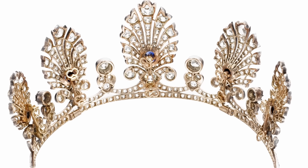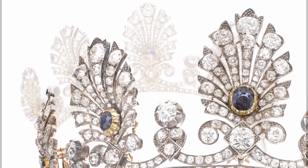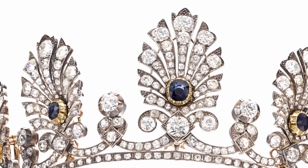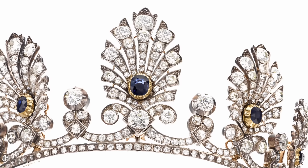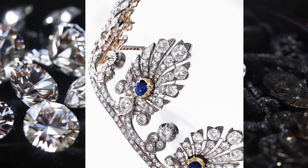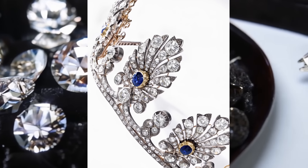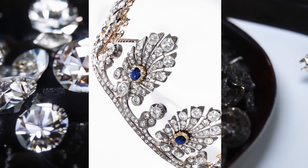The history of the tiara begins with its creation in the middle of the 19th century, when jewellers of that time reached a high level of skill in working with precious stones. Five removable palmet elements give the tiara a special elegance and sophistication. Each element is decorated with sapphires and diamonds which are artfully combined, creating a harmonious whole. In 2021, the tiara was sold at Sotheby's for $114,000.